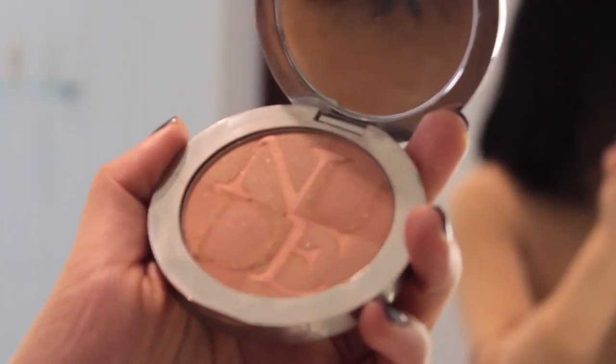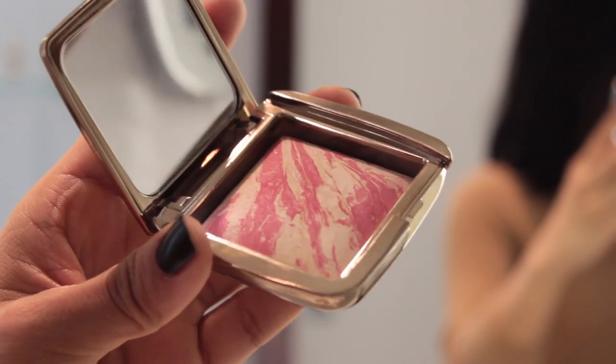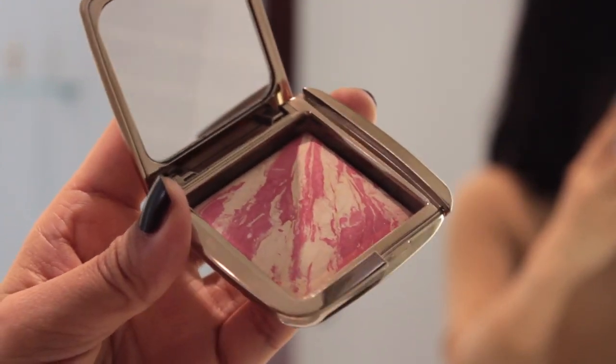So I'm done with my base. I'm going to be adding my Dior Skin Nude Tan in number 002 Sunlight just all over the cheeks to add a really nice, healthy glow to my skin. Now I'm going to take my Hourglass Ambient Lighting Blush in Diffused Heat and just pop that on my cheeks.